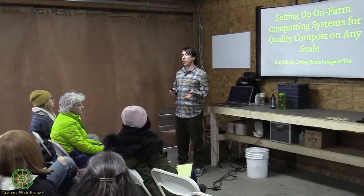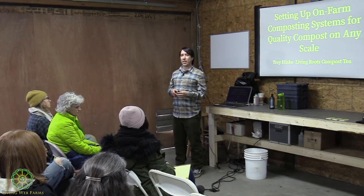This morning we're going to be going over the soil food web basics and ways that I have used to make good, high-quality biology for using in compost tea.